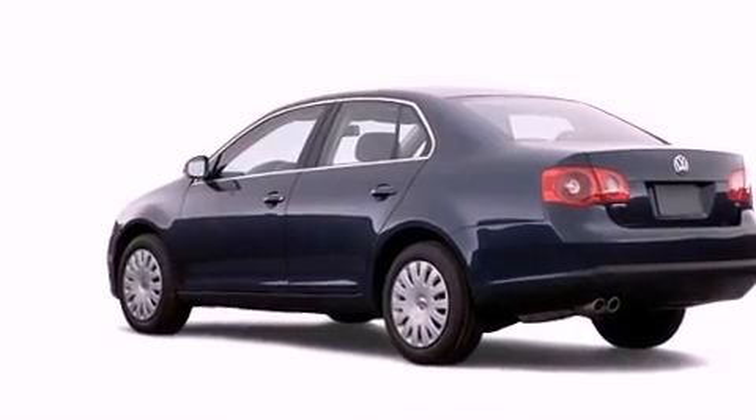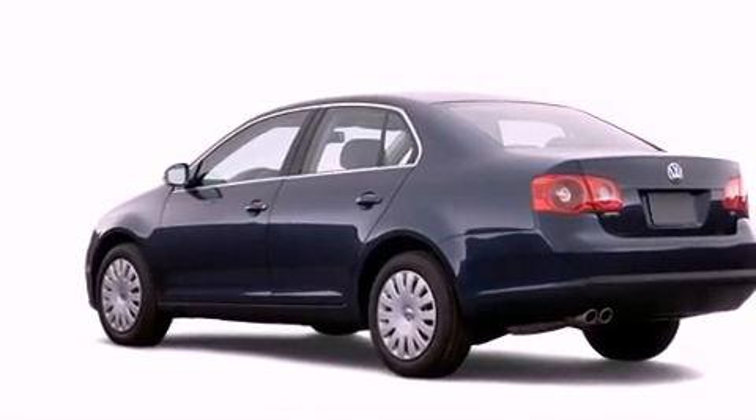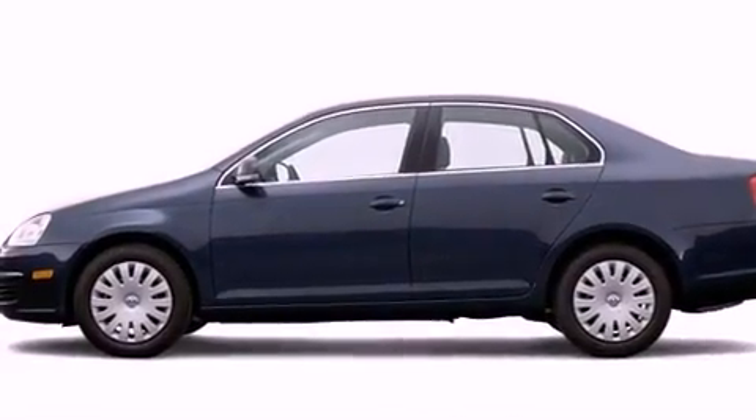With an EPA estimated rating of 30 miles per gallon on the highway, this vehicle is clearly a fuel efficient choice.